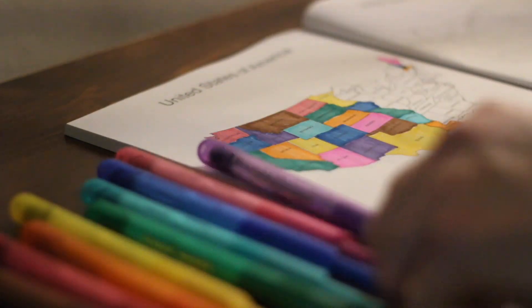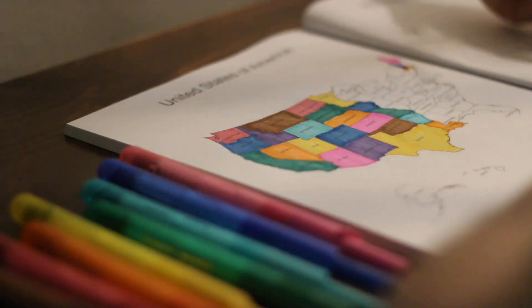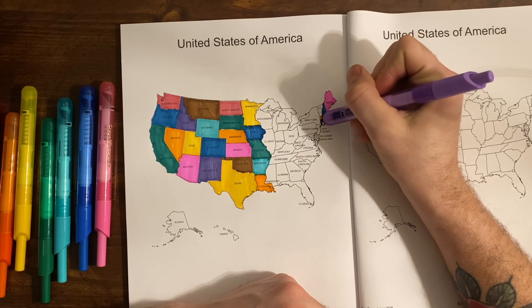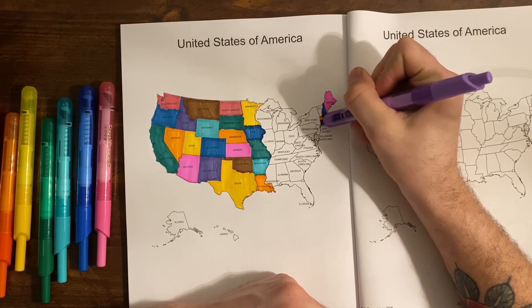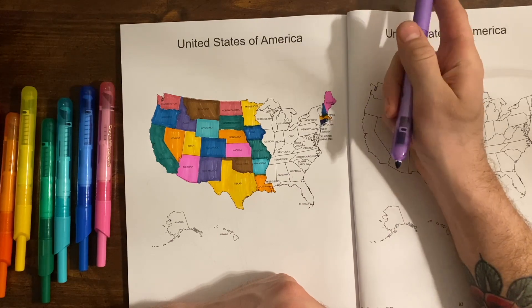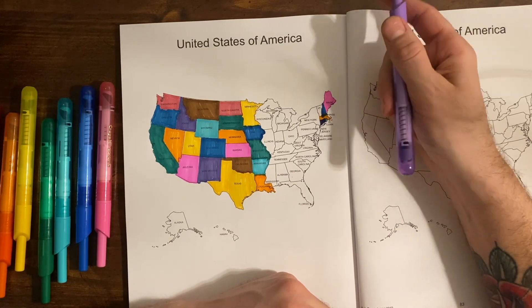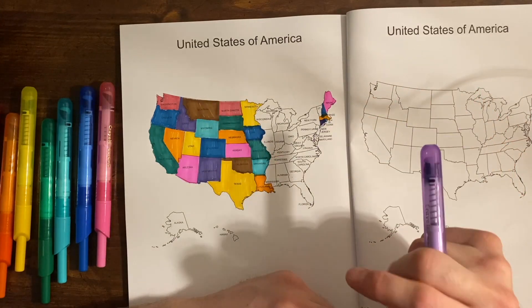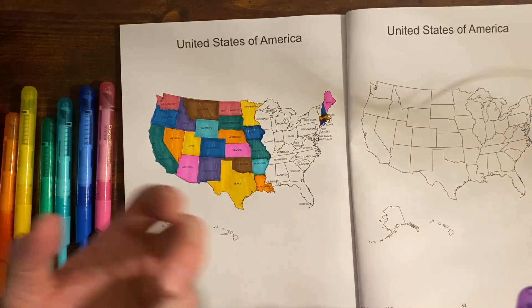Maybe I'll do a little purple for Connecticut. The capital of Connecticut is Hartford, and Hartford is home to the first presidential automobile ride in history, on the streets of Hartford in 1902. It was Teddy Roosevelt.